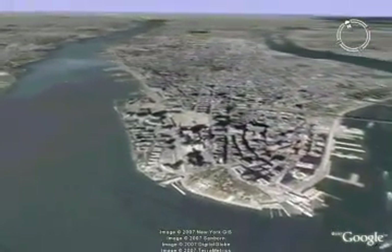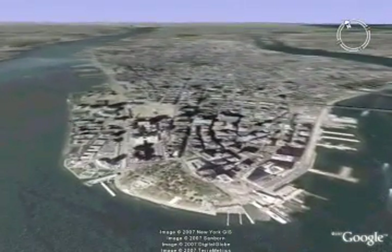Now imagine something that dense that is not the size of a grain of sand, but rather the size of the island of Manhattan. That's a neutron star — one of the most exotic objects in the universe.